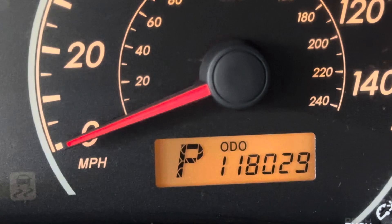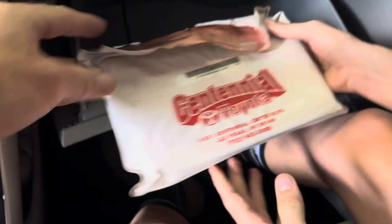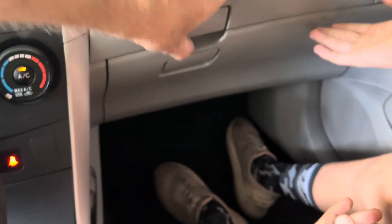118,029 on the miles. Check this out — we've got a glove box with the original manuals in there. All of them. The whole shebang. And we've got another little secret compartment up here for all your little extras that won't fit in the main one.